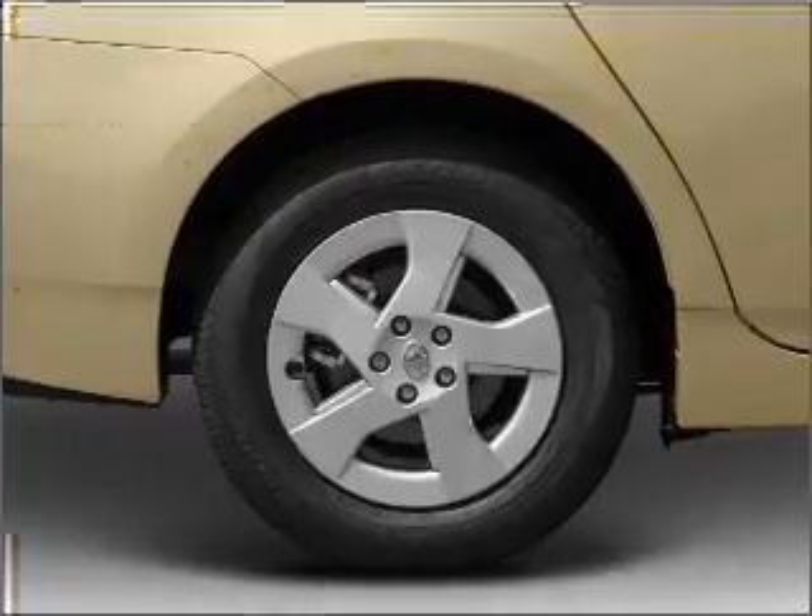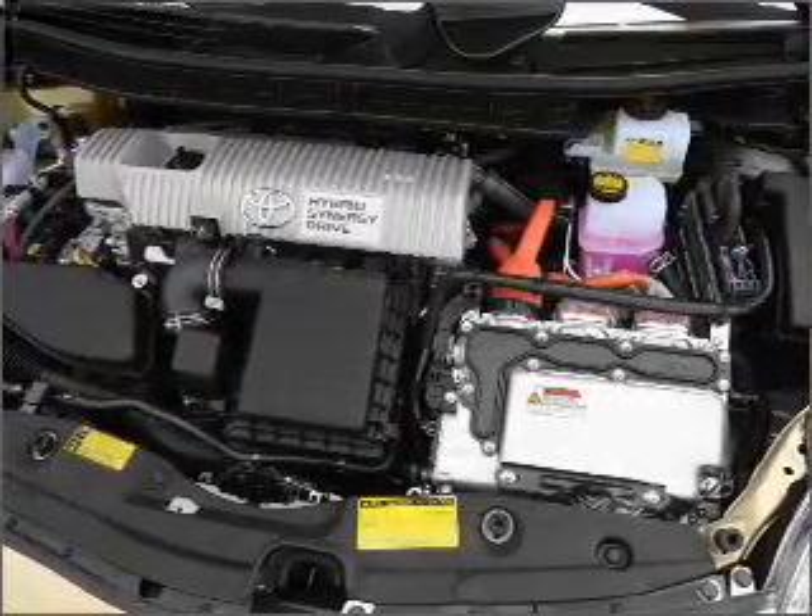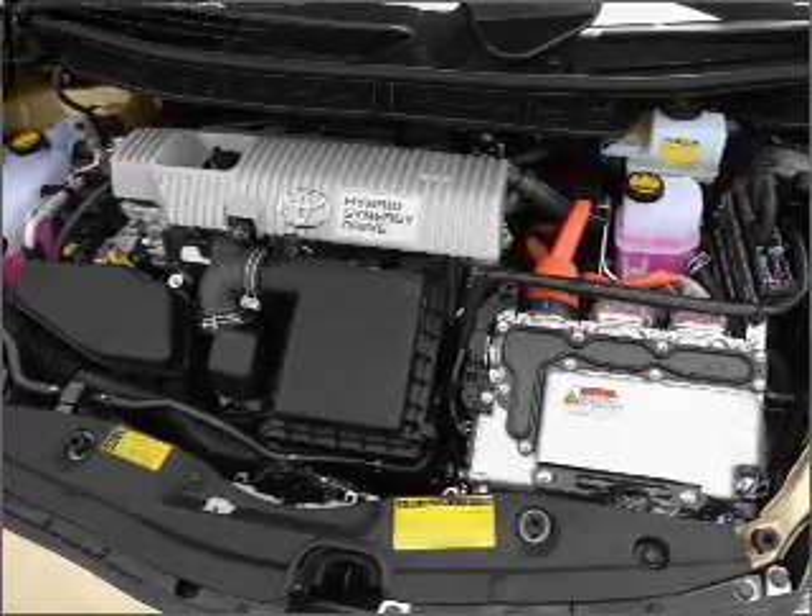Air conditioning, power door locks, power windows, power steering, power mirrors, and an AM FM stereo with an MP3 player.